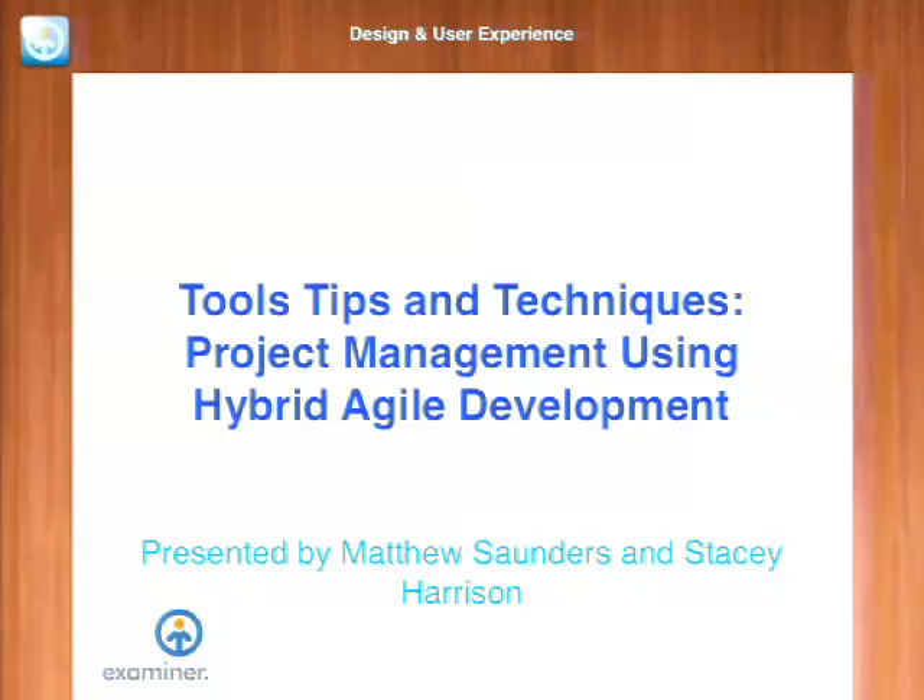All right, I think we're going to get started. My name is Matthew Saunders and I'm Stacy Harrison. We work for examiner.com and today we're going to talk about project management using hybrid agile development. So if you're not here for that, stay anyhow.